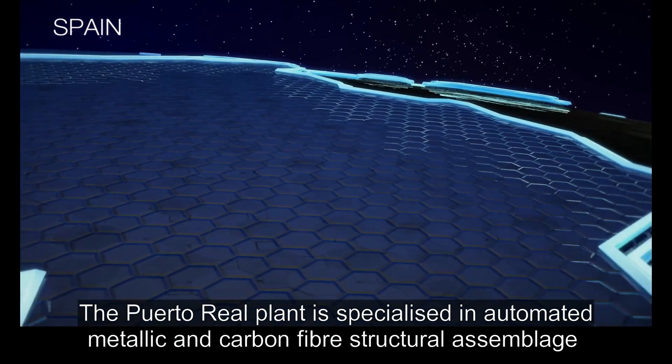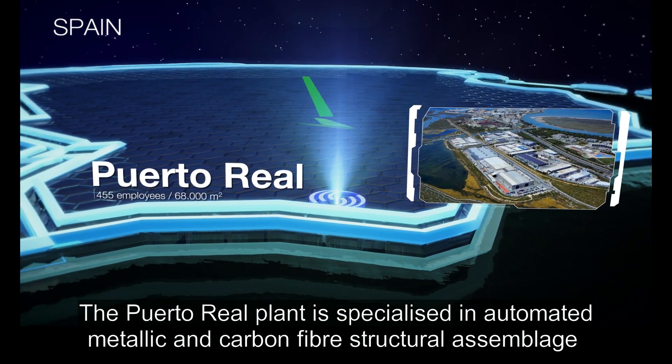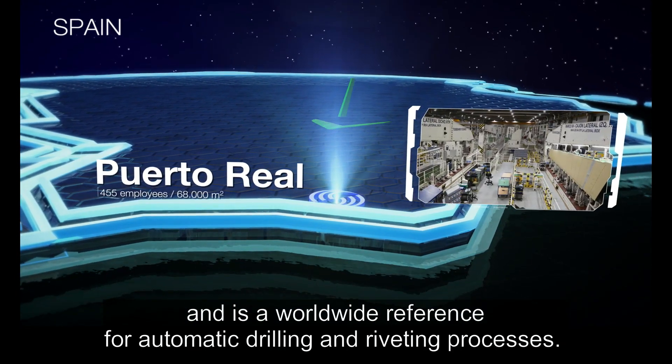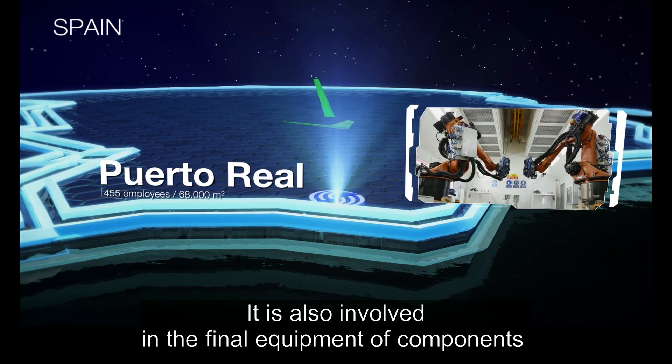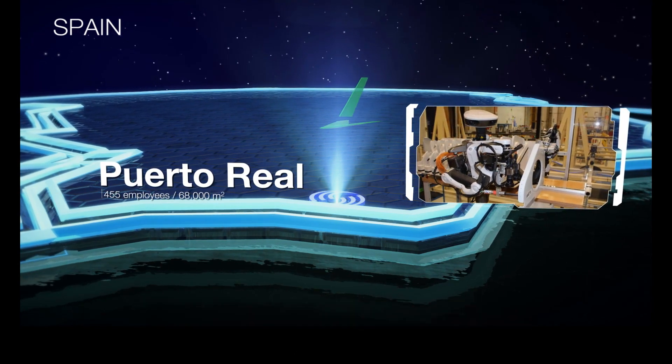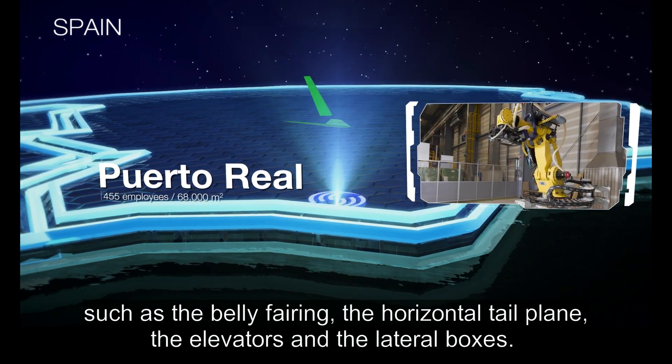The Puerto Real plant is specialized in automated metallic and carbon fiber structural assemblage, and is a worldwide reference for automatic drilling and riveting processes. It is also involved in the final equipment of components such as the belly fairing, the horizontal tailplane, the elevators and the lateral boxes.